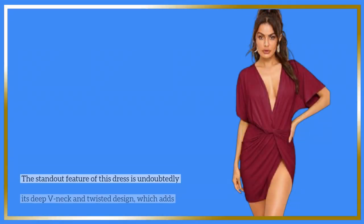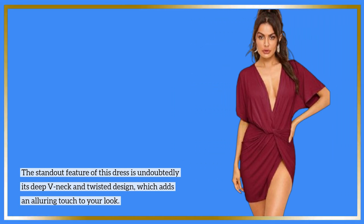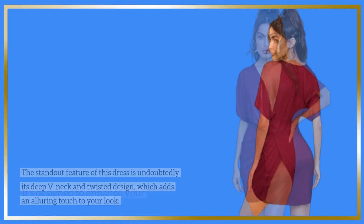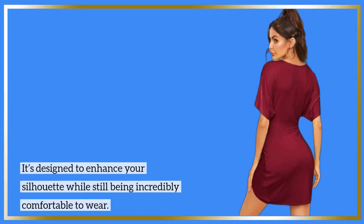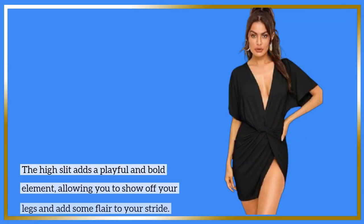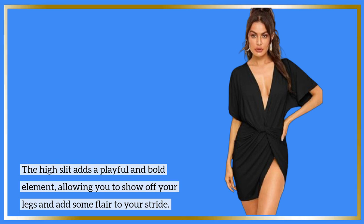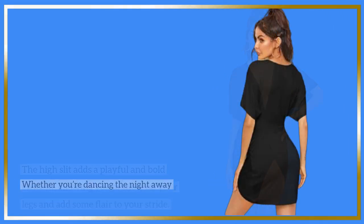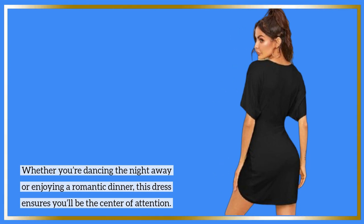The standout feature of this dress is undoubtedly its deep V-neck and twisted design, which adds an alluring touch to your look. It's designed to enhance your silhouette while still being incredibly comfortable to wear. The high slit adds a playful and bold element, allowing you to show off your legs and add some flair to your stride. Whether you're dancing the night away or enjoying a romantic dinner, this dress ensures you'll be the center of attention.